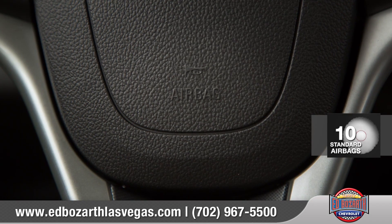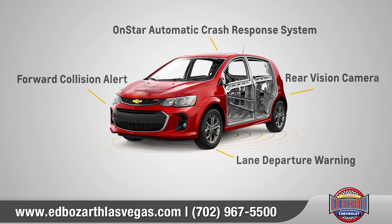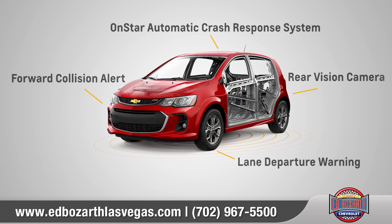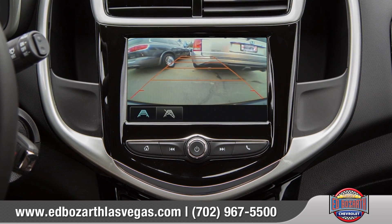Sonic provides 10 standard airbags. It also has a reinforced safety cage and a host of advanced safety features to help protect you and your passengers. And the standard rear vision camera makes backing into those tricky parking spots a breeze.